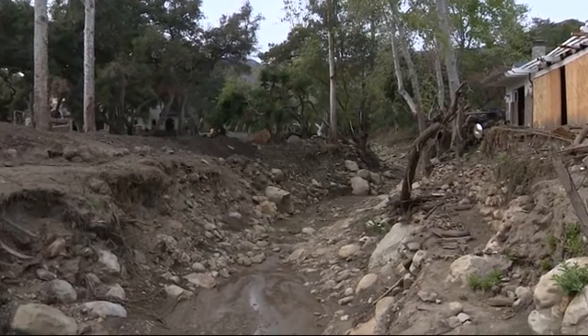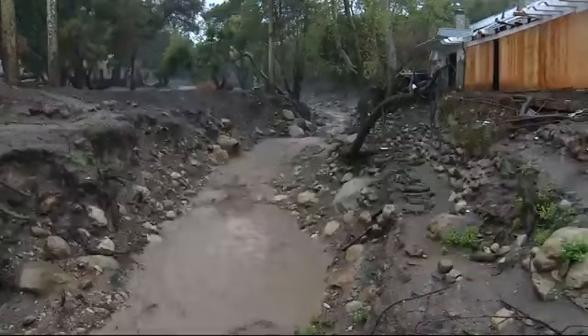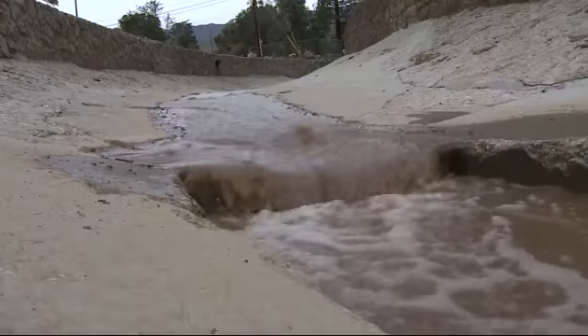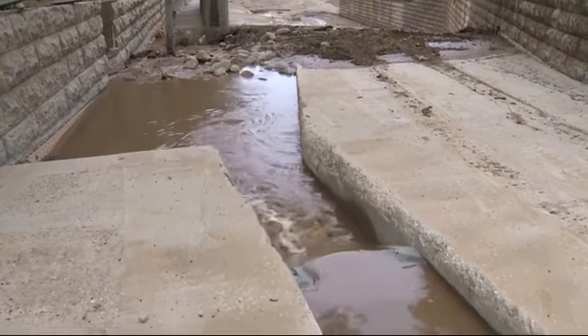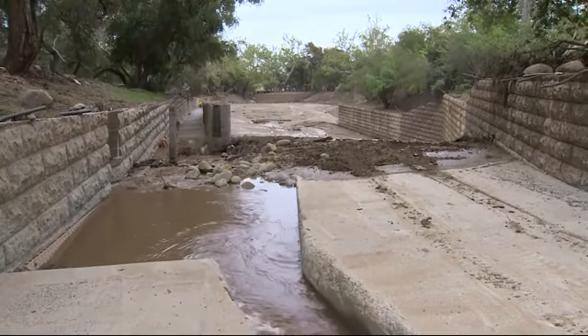Yesterday, Montecito Creek at the East Valley Bridge was not much more than a trickle. Here's how it looks today after a few hours of mostly light to moderate rain. Downstream yesterday, we were able to climb down into the storm channel and walk right to the edge of the catch basin.